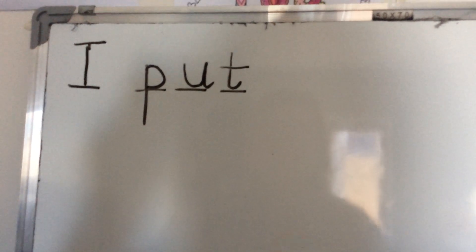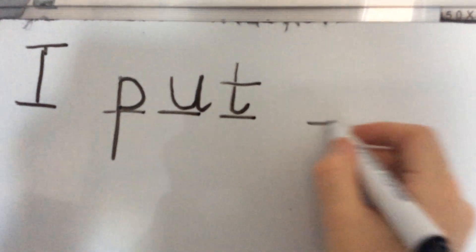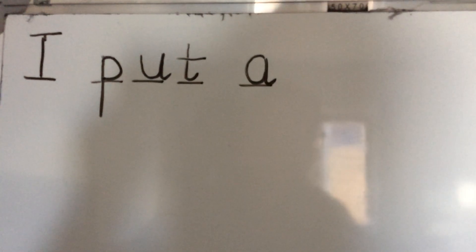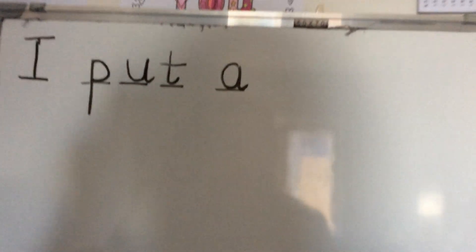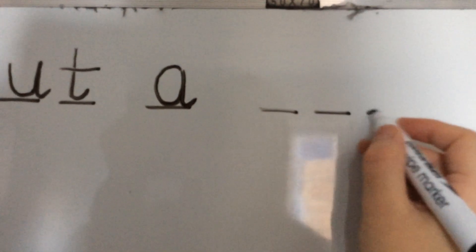Next word is 'a'. A is one sound. Do a finger space, one line - around the apple, down the leaf. I put a. Next is 'hat'. Show me your hands - how many sounds in 'hat'? H-a-t. Three. Finger space after a. One, two, three.